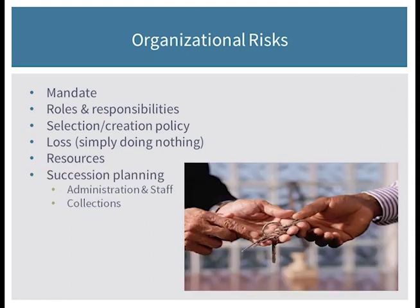The last organizational risk I want to mention is succession planning. Things can change — your organization may have a change in leadership, your digital staff may have a change in personnel, your institution might have a change in mandate or mission — and when things of that nature occur, it can unsettle the structure that enables you to preserve your digital collections.